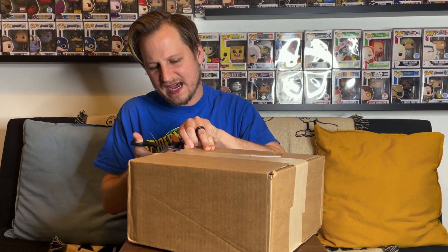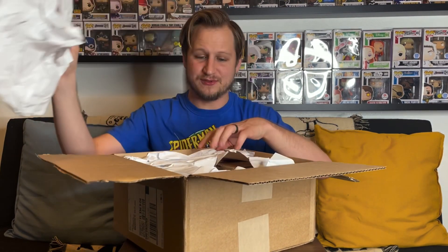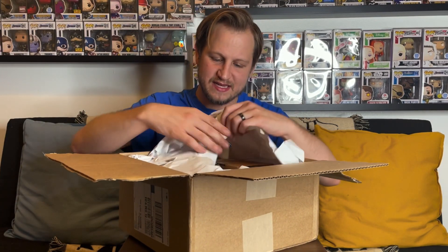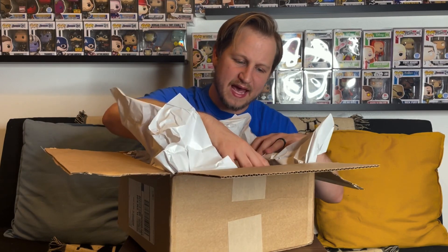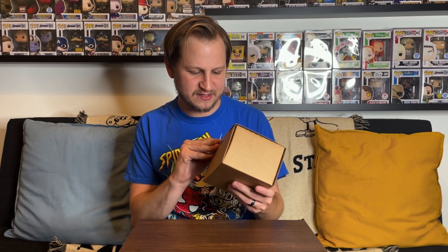Let's go ahead and open this box up — there should be four boxes inside for our mystery grail hunt. I'm not really expecting grails; if we get like a $20–$30 pop that would be awesome. I think the chase Galactus blacklight and the six-pack of Teenage Mutant Ninja Turtle sodas are definitely not in here based on the box size. It looks like they've packed everything pretty well and the items appear to be in individual sorter boxes, so likely Funko Pops.